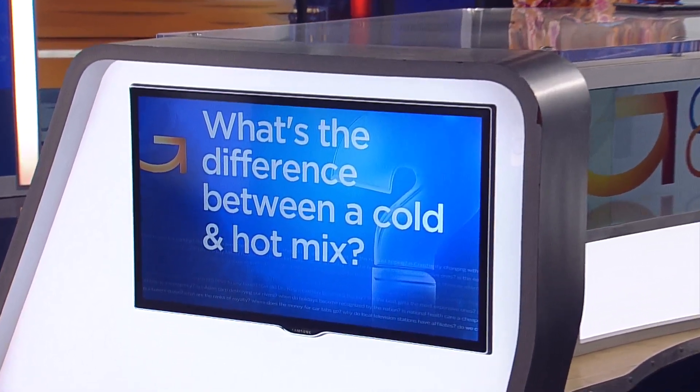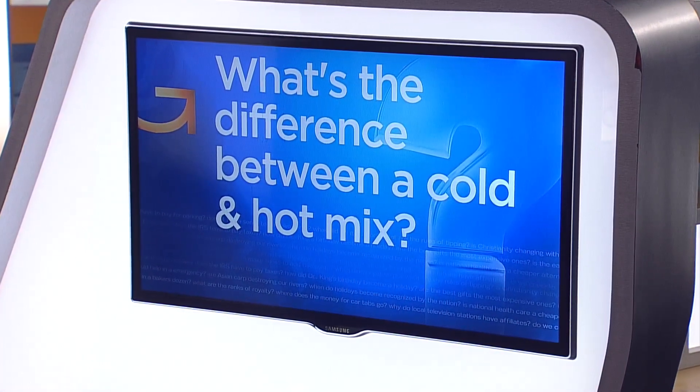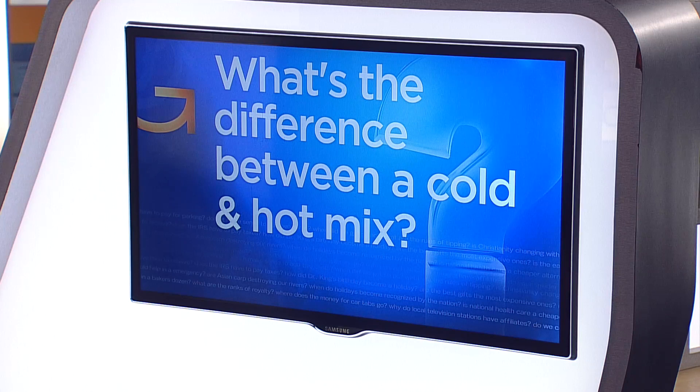On the roads, this could be one of the worst pothole seasons ever. Crews across the Twin Cities are trying to keep up using two kinds of mixes to patch streets. What is the difference between a cold and hot mix, and when could we see our roads improve? As WCCO's Kirsten Mitchell learned, the process is not a smooth ride.